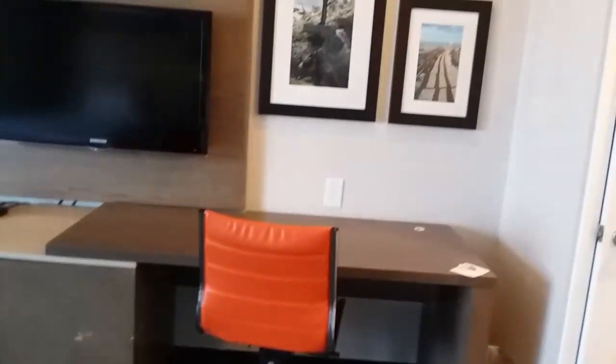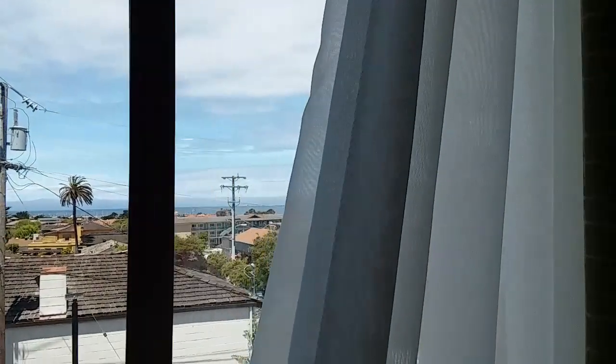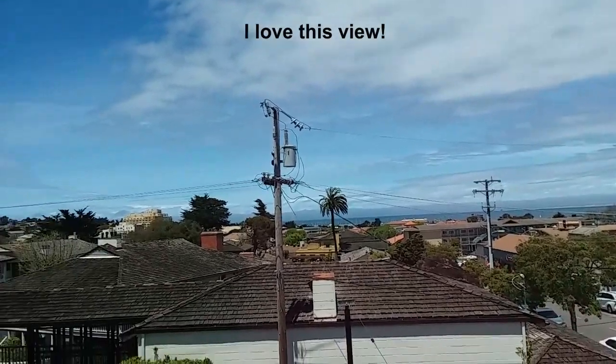Over here we've got a nice little desk area with some more photographs, a couple of little shelves. And this room has what they call an ocean view — and there it is. It's beautiful. It is a view of Monterey Bay.